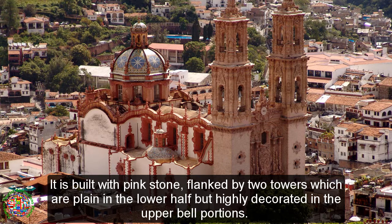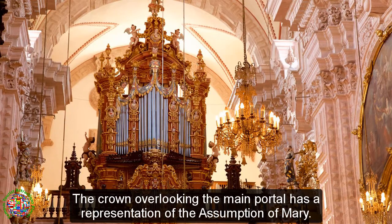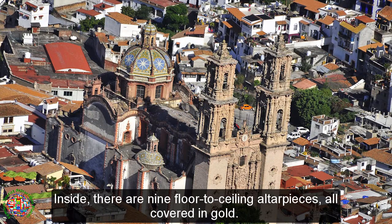The church is narrower than most due to the lack of flat land on which to build in the area. It is built with pink stone, flanked by two towers which are plain in the lower half but highly decorated in the upper portions. The crown overlooking the main portal has a representation of the Assumption of Mary. The cupola is covered in colored tile. Inside, there are nine floor-to-ceiling altarpieces, all covered in gold.